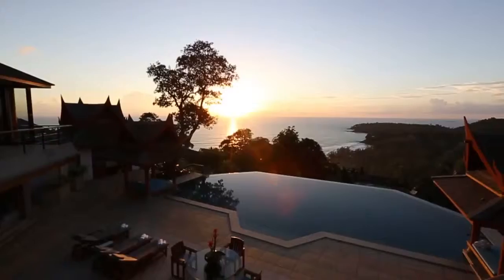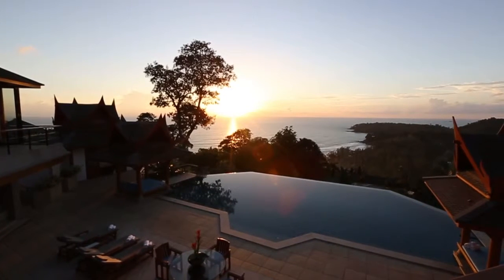Three great things about this villa. Firstly, the pool deck — it's truly stunning with panoramic views over the ocean.